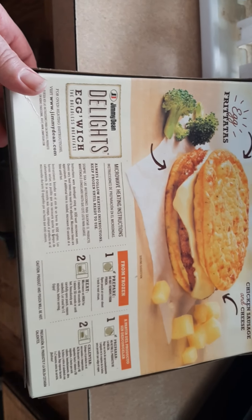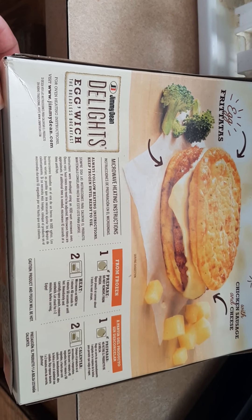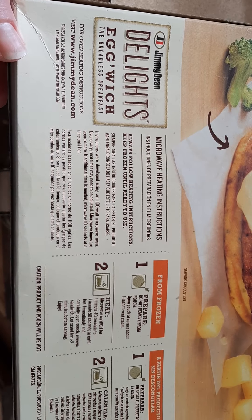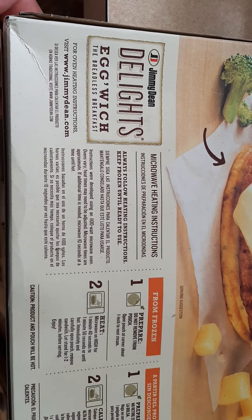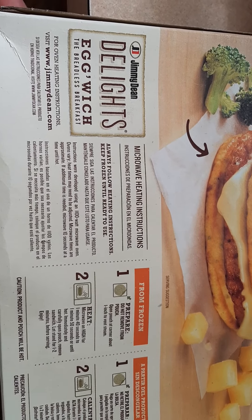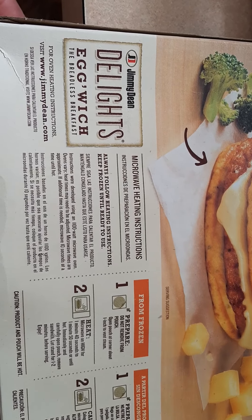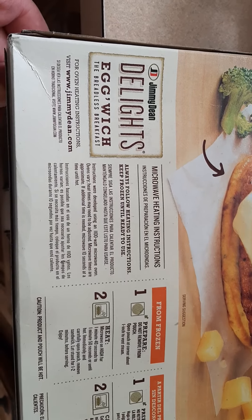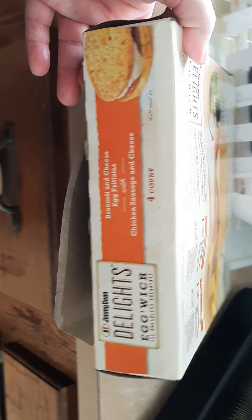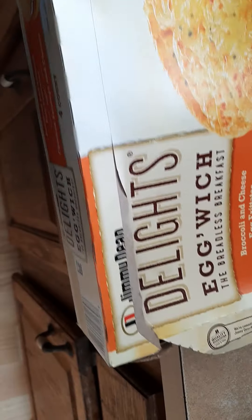Here's the back. If you have any concerns or anything, go to www.jimmydean.com. A lot of times I tell places what I think of their products, and they'll send coupons or recipes. You can get some good stuff from them.